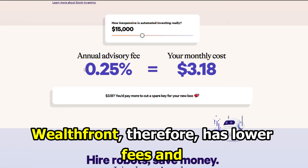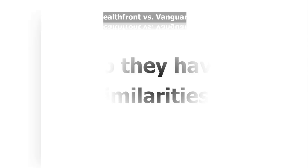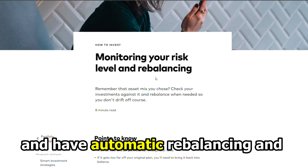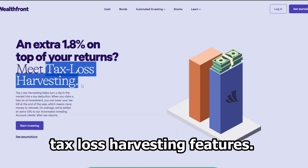Wealthfront, therefore, has lower fees and good tax loss harvesting techniques. But do they have any similarities? Yes, they both are similar because they have a robo-advisor and have automatic rebalancing and tax loss harvesting features.